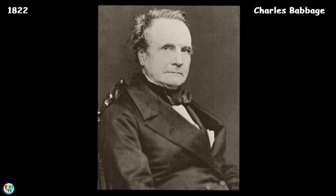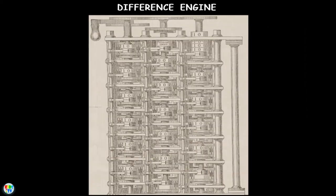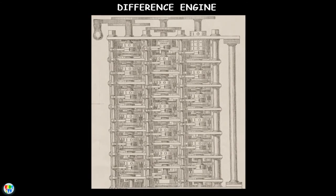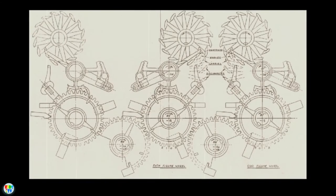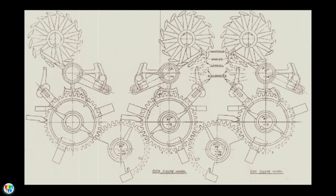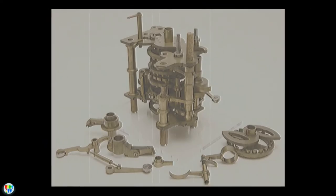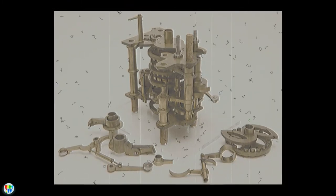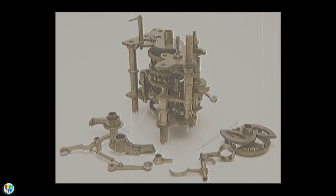Then in 1822, English mathematician Charles Babbage conceptualized and began developing the Difference Engine. It was considered to be the first automatic computing engine capable of computing several sets of numbers and making hard copies of the results. Unfortunately, due to lack of funding, Babbage was never able to complete a full-scale functional version of this machine.